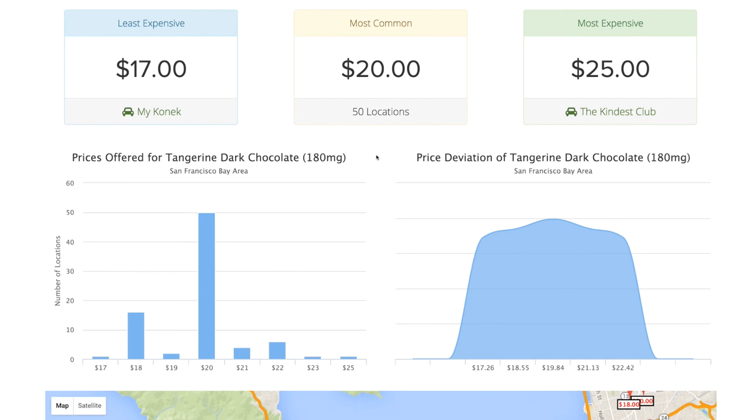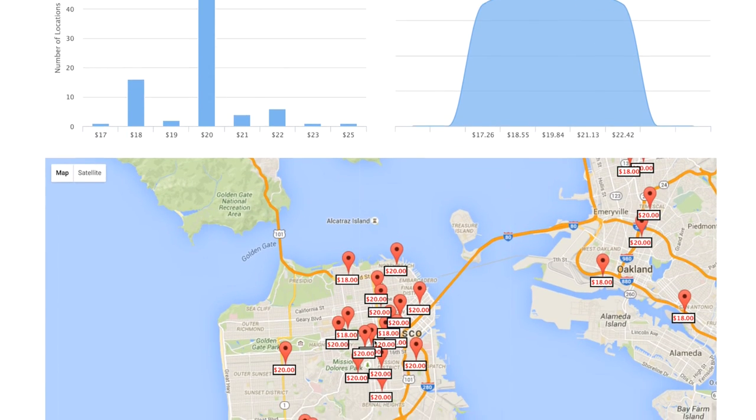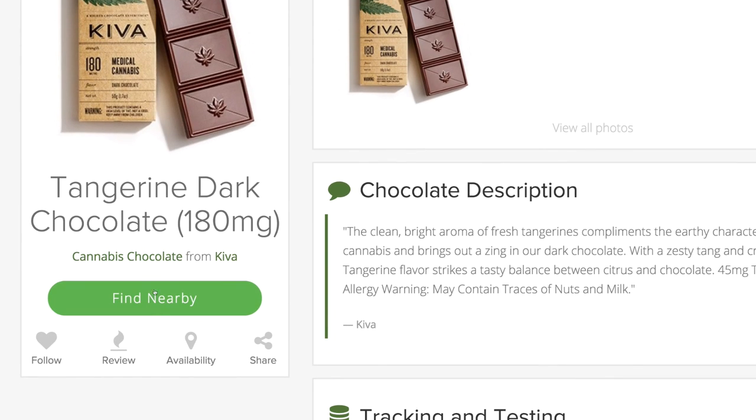A powerful API to access all of your data and availability tools that put you in control of your brand. Visit CannabisReports.com.